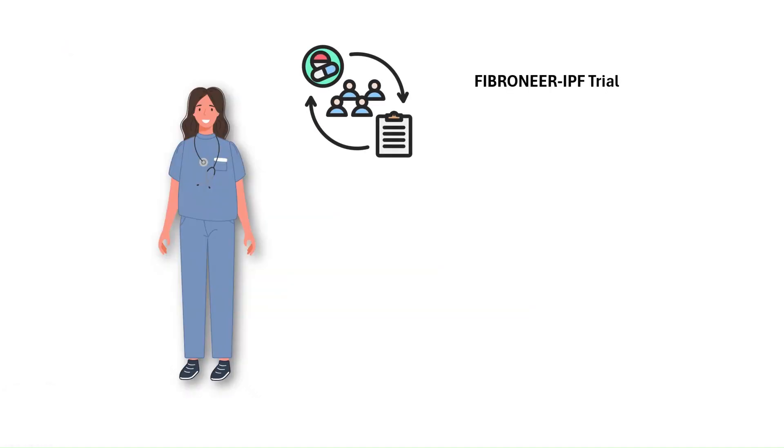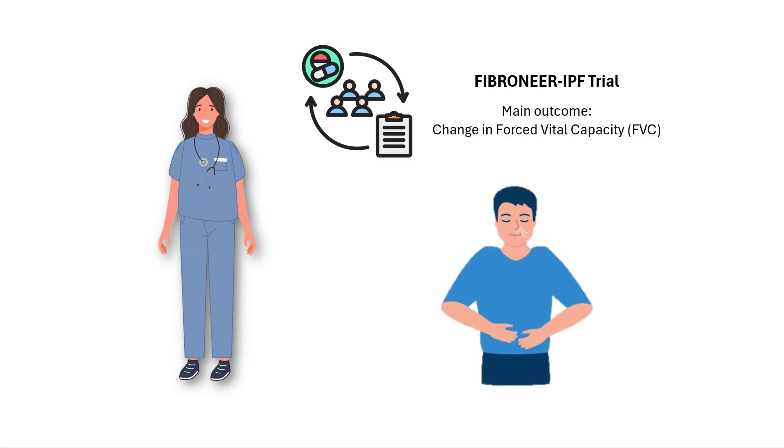Narendamalist's approval was based on results from the Phase III Fibroneer IPF trial, which included patients with idiopathic pulmonary fibrosis — some already taking other antifibrotic medicines and some not. The main outcome was the change in forced vital capacity, or FVC, the maximum amount of air a person can exhale after a deep breath. As IPF progresses and the lungs stiffen, FVC steadily declines.